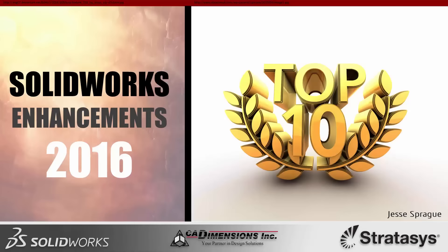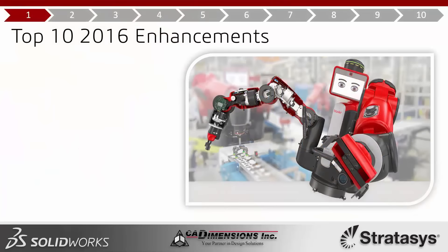Welcome to this CAD Dimensions Lunch and Learn. My name is Jesse. Today we're going to be going over my top 10 enhancements for 2016. In our rollout events we have half a day to cover enhancements for a given release, so a half hour is definitely trimmed down. I've gone with the top 10 of my favorites. Let's get going.